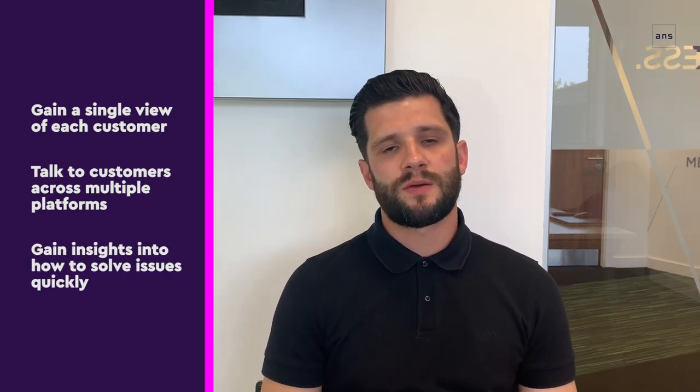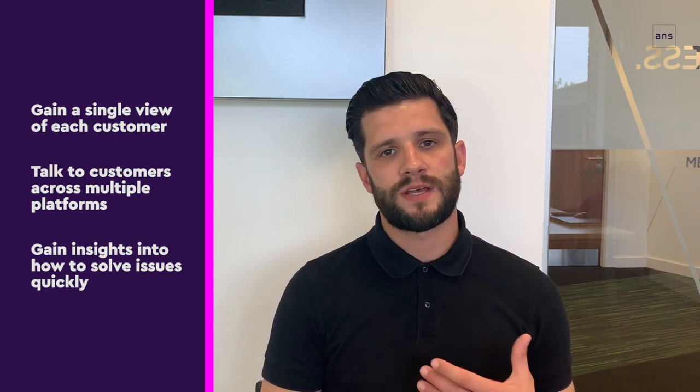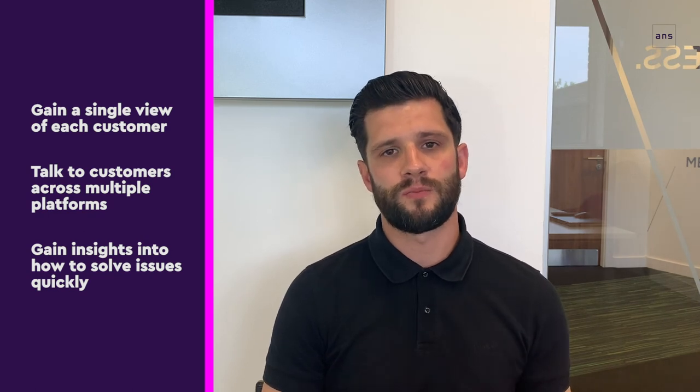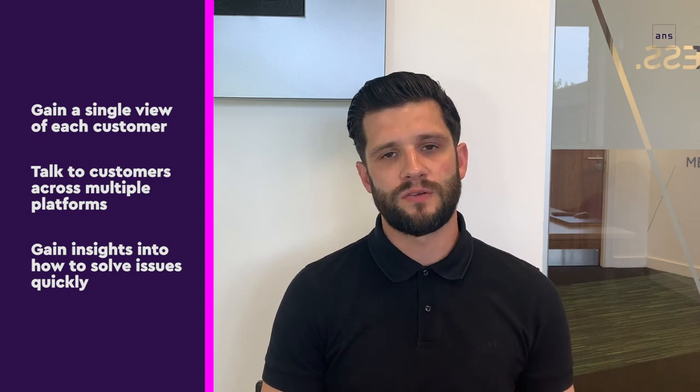Number three: using Dynamics 365 Customer Service Insights, it will allow you to tailor every customer interaction using AI-driven recommendations to really speed up the resolution time of the complaint and deliver that ultimately great customer experience.